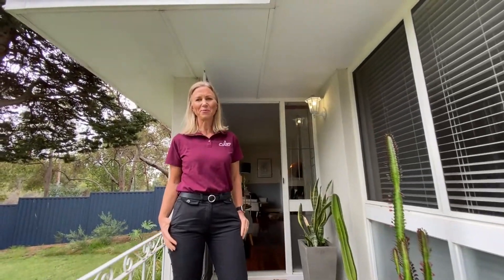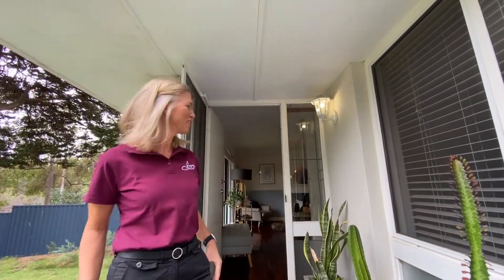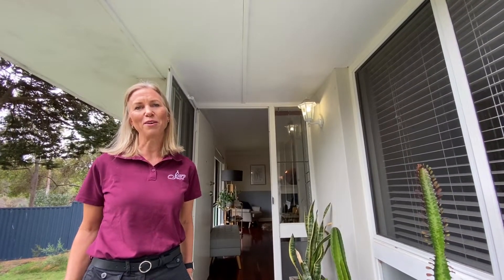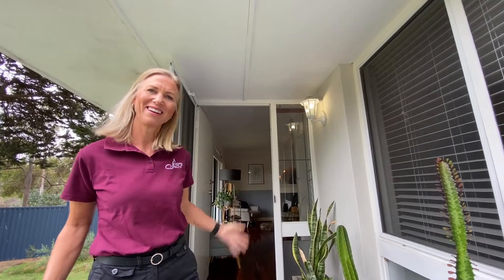Welcome to 166 Williams Street. What I like the most about this house is that it's fully renovated, a charming cottage on a massive block. Come on in.